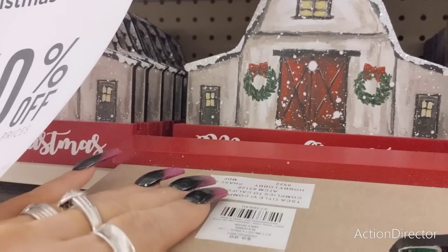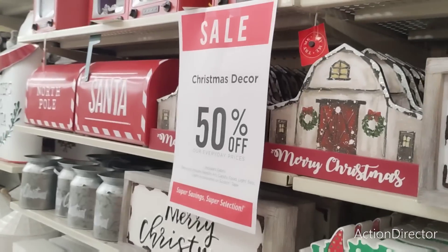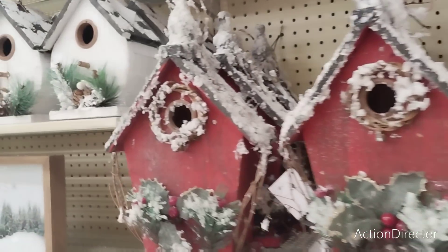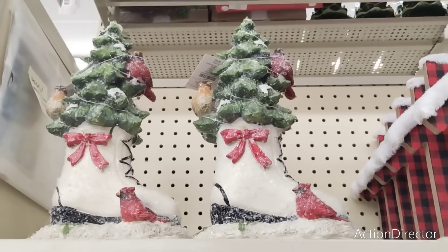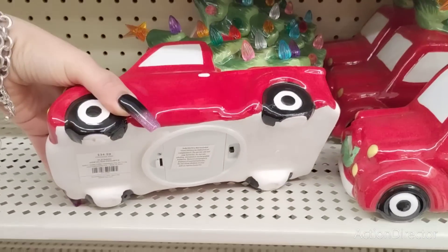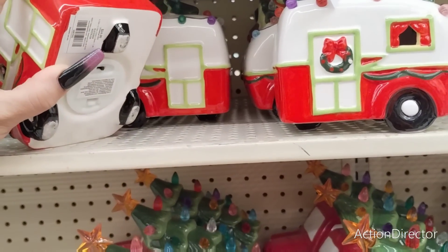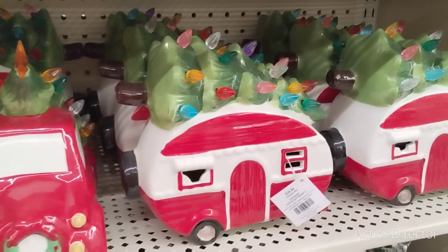Dollar stores are getting really good — even $5 stuff now. They have cute little galvanized pieces for $4.99 — that's cheap. Look at the ice gate with the cardinal — $34.99. The red truck with the Christmas tree is also $34.99. Then the small camper is absolutely adorable front and back, it lights up — $24.99. The big camper is $34.99.